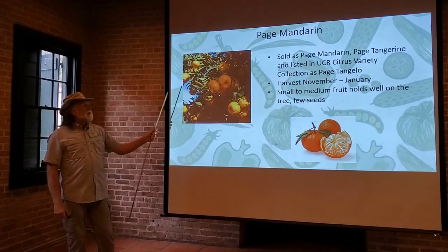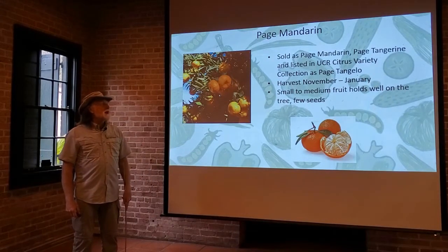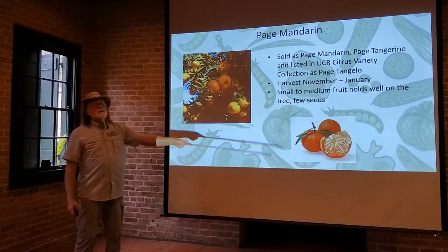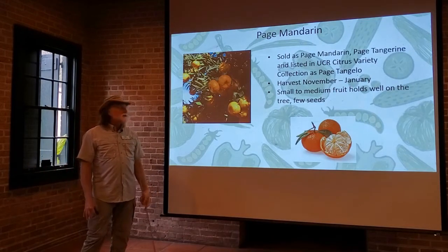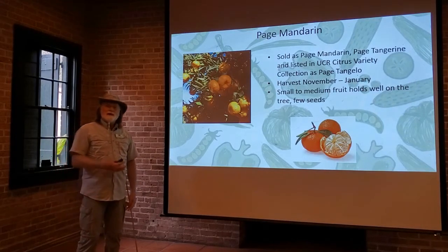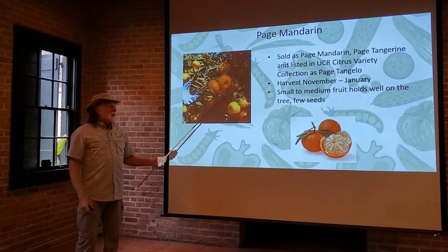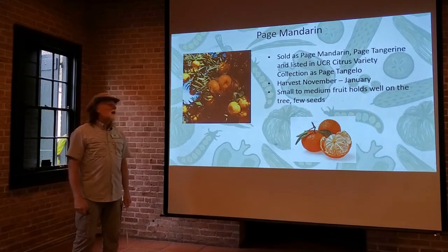Then there's the page mandarin — sometimes sold as a page tangerine, and listed in the UCR citrus variety collection as page tangelo. So this one covers the full gamut: commonly it can be called a mandarin, other places a tangerine, other places a tangelo. It harvests from November to January, so it has a pretty large harvest season. It has small to medium fruit that holds well in the tree, with very few seeds. Once they start getting ripe, you harvest them as you need them, and cold weather may actually make them a little bit sweeter. They store better on the tree than picked, so this is one to grow if you want to harvest as desired.